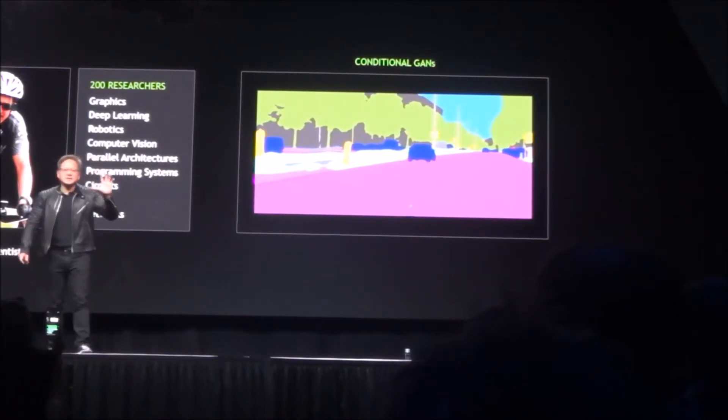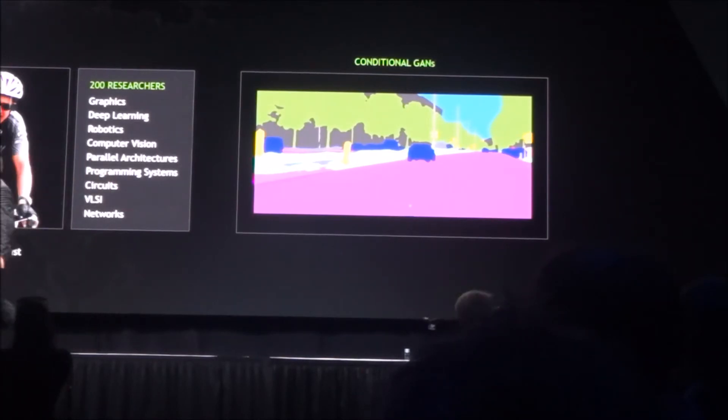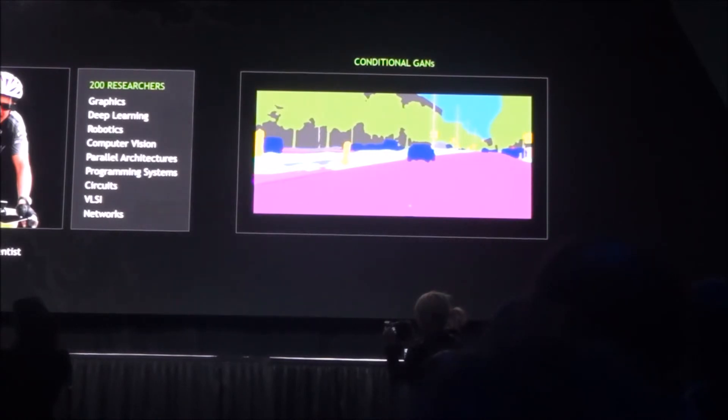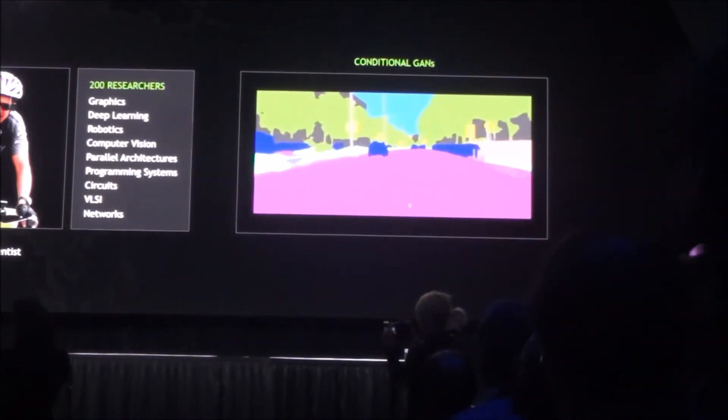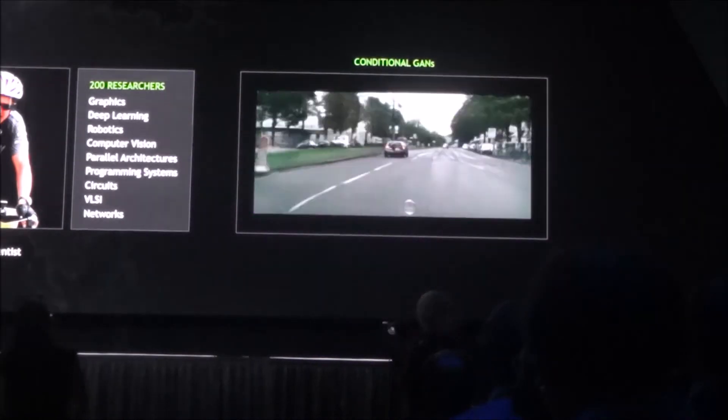And we take this image and we put it into the artificial intelligence network, and we say to it: produce a photorealistic image. And this is what it did. Okay, we trained this network to do this, and now it's going to create photorealistic images. All from this.